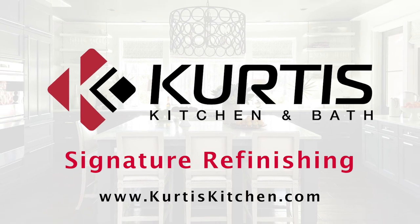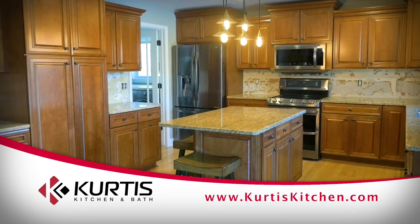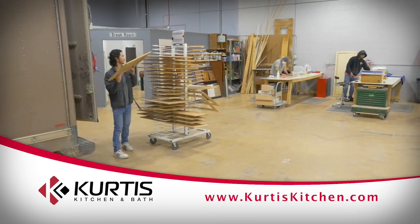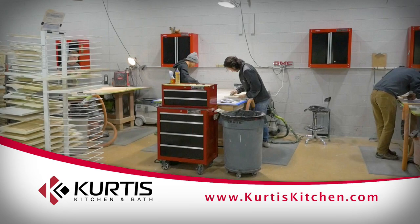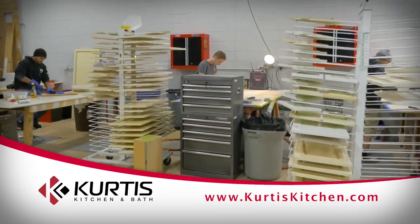Hi, and welcome to Curtis Kitchen & Bath. In this video, we're going to walk you through the start-to-finish process of a signature painting project. With over 50 years of serving the Metro Detroit community, this video will give you a first-hand look at the award-winning signature painting process used to provide this state-of-the-art product.